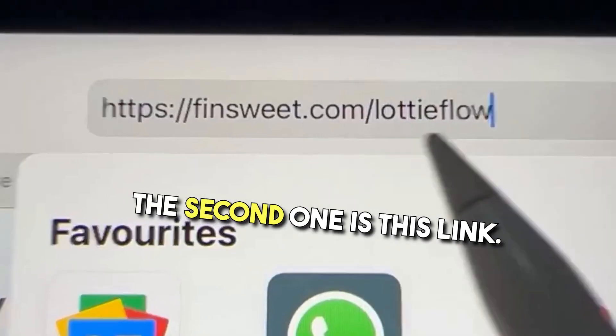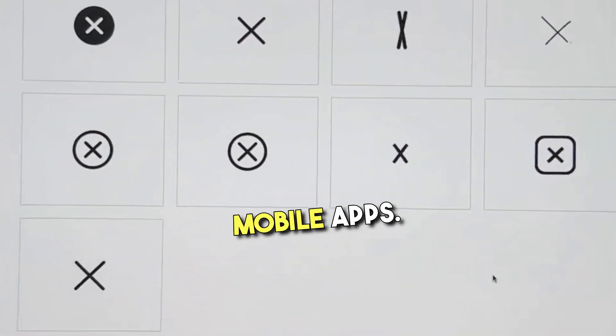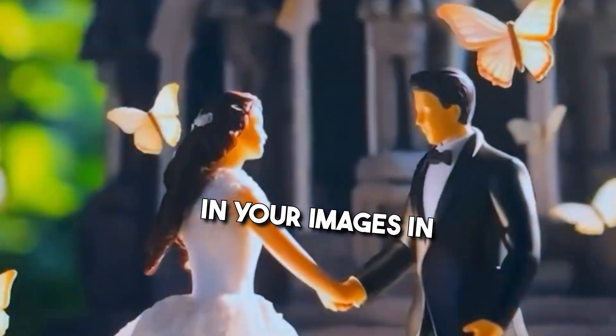The second one is this link — simply click on any category you want and you'll get premium quality animated icons for your website and mobile apps. The third one is Immersity AI. Click on 2D to 3D image and you can add this 3D depth effect to your images in seconds.